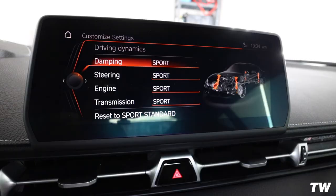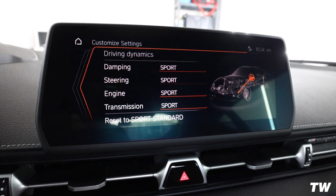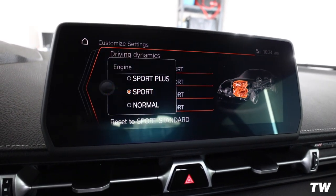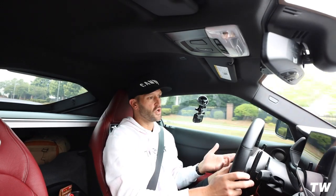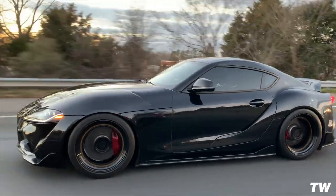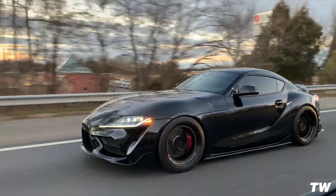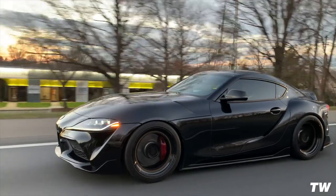So today's video we're talking about coding Sport Plus into our Supras. If you guys have had a BMW before, you know that you are able to change the driving dynamics — things like the transmission, engine, steering, and damping — from Eco to Comfort to Sport and then also Sport Plus, which would be the most aggressive option. Well in this car we haven't had that option; we've only had Normal and Sport. It seems like they found a way to code in the Sport Plus functionality.